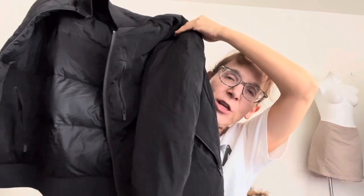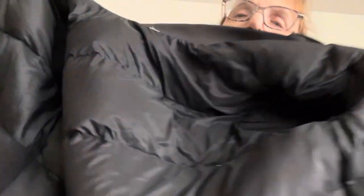It's a black puffer jacket. I feel like this could be a good thing — no tag though, so I'm going to have to do some research.